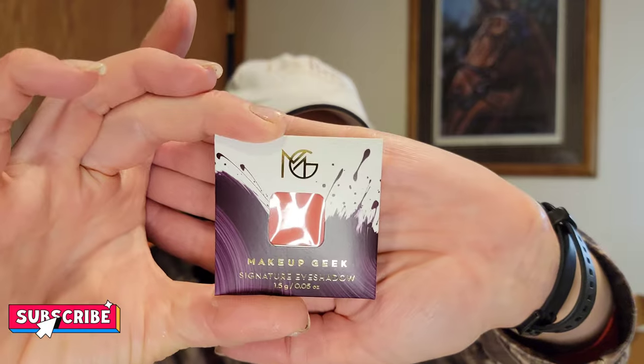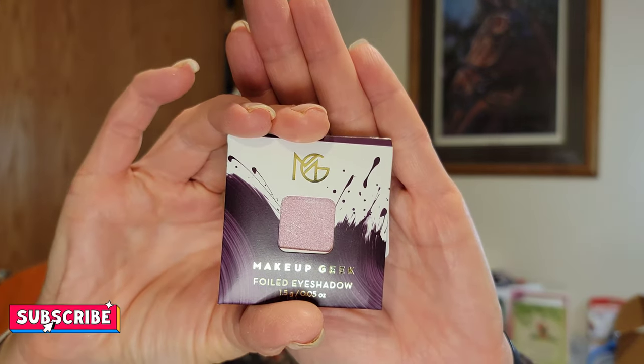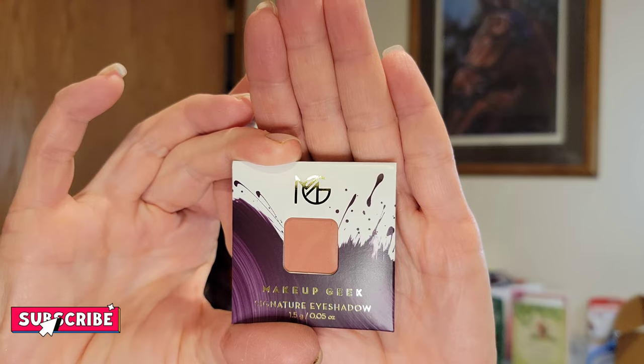Oh, I think these are a whole bunch of eyeshadows I've heard all about — yes, signature eyeshadows from Makeup Geek! First one is a really pretty pinky-red called Staycation. Next color is Whimsical — a pretty pink shimmer. Then Tuscan Sun — very pretty. And the final one is called Berry Shady.